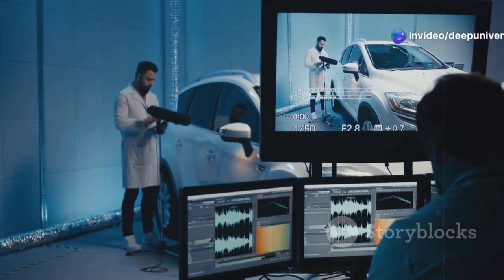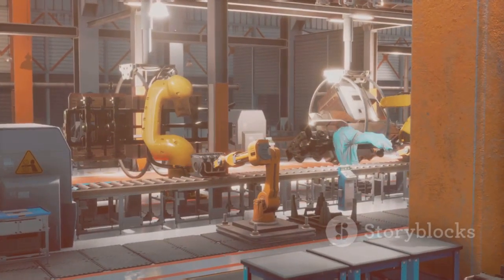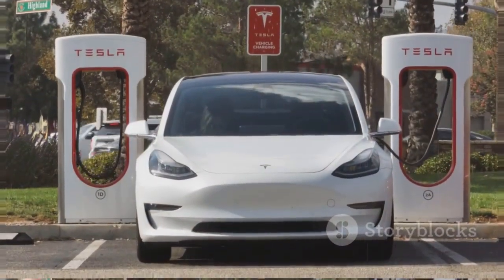The result? A tough, efficient engine ready for the real world. Toyota's not just dreaming, they're delivering. Hydrogen power just got a lot more real.